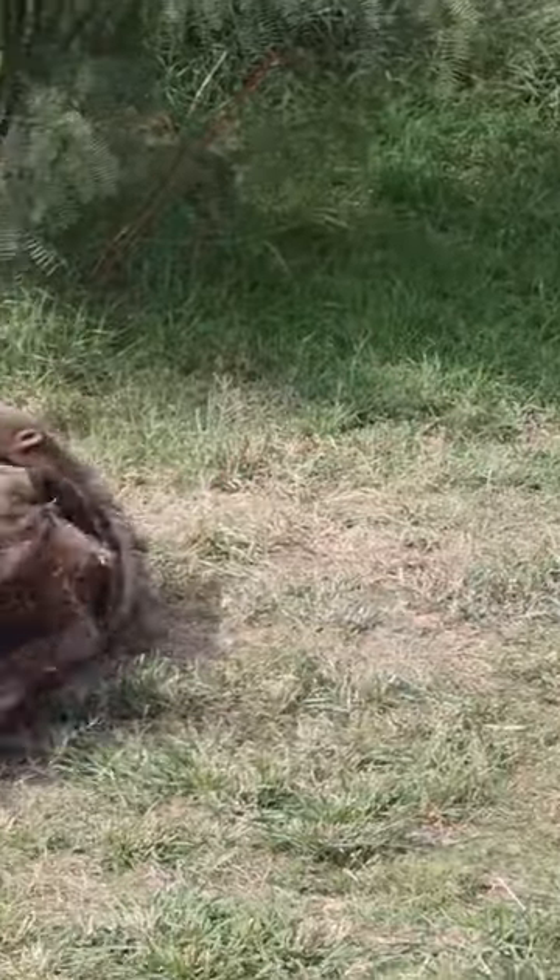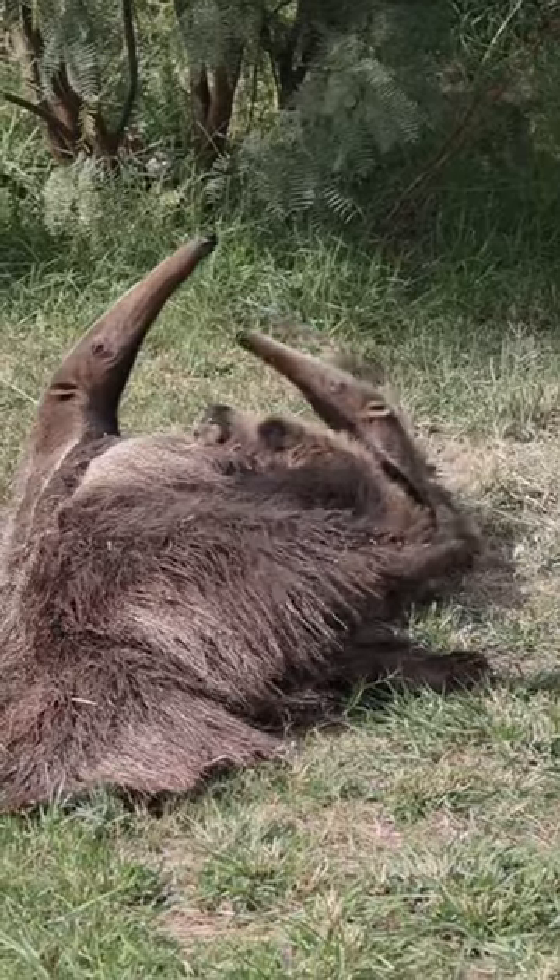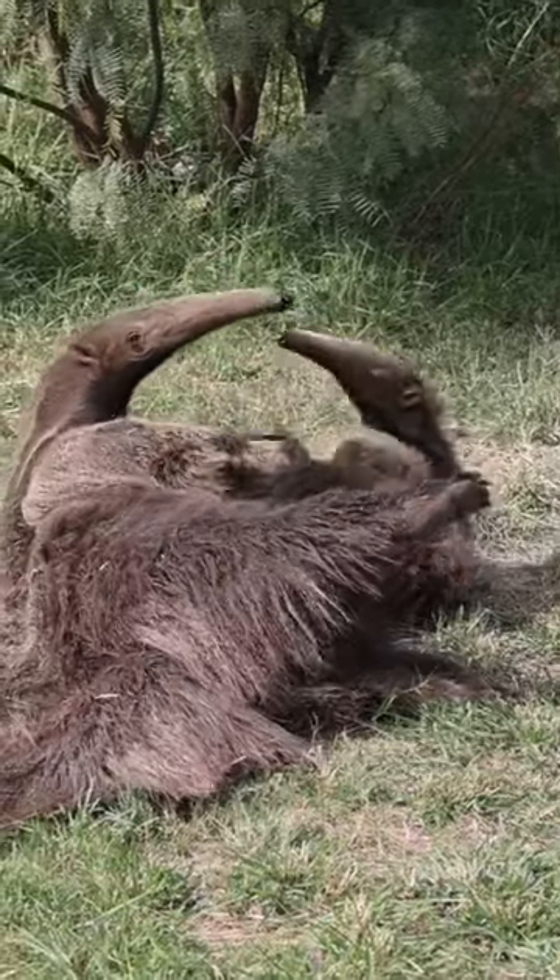Hey guys, Clay from the Wild Side here with another Wild Bite, and we have a wrestling match going on between a mother anteater and her six-month-old baby.